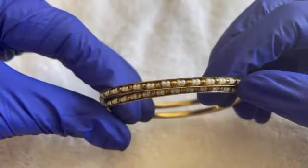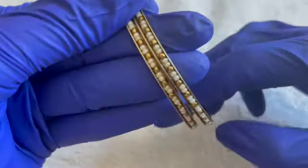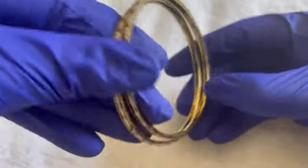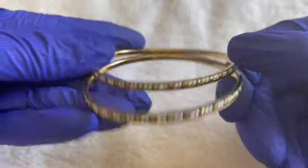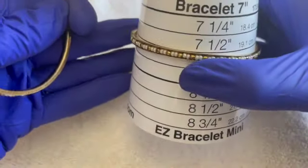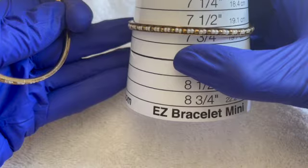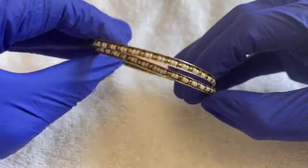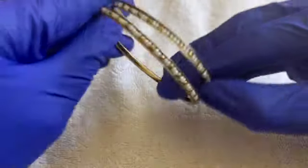These two are the same — little pearls and gold beads going all around. No maker's mark. This is going to be a seven and a half. Both of these for $2, or a dollar each.